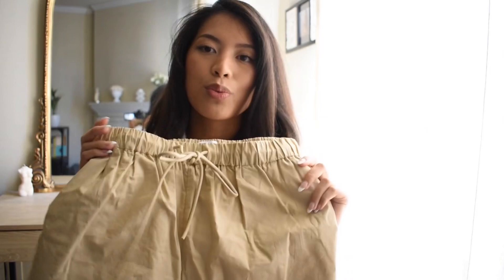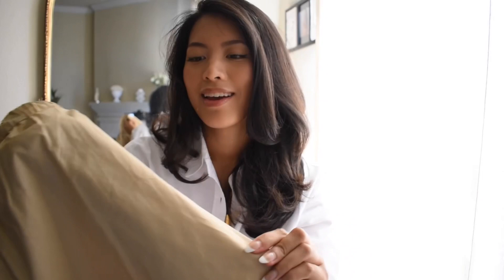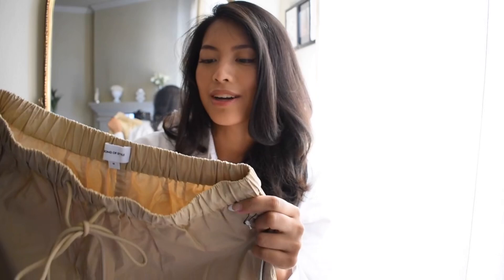For my next outfit, I paired these shorts with a blouse. The shorts in particular are by Song of Style — the Kelso Short — and I got a size medium, so it's a little oversized. I felt like it was a little tight around the waist area since I have a long torso and wanted to wear them high-waisted, but otherwise it fits me in all the right places. The fabric is more of a utility-type material, so I don't mind getting it dirty.